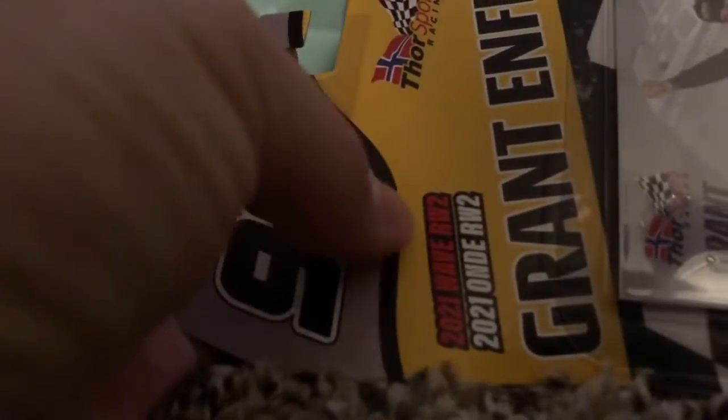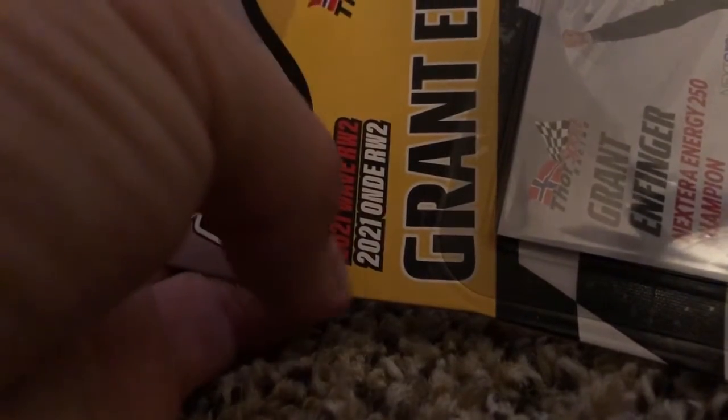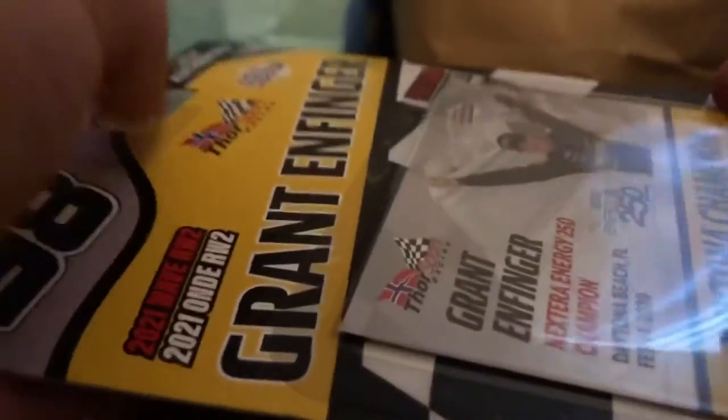First, before we unbox this, let's see what we got. So we got the number 98 right here with very nice box detail. We got 2021 Wave 2 again right there for some reason. We got the Thor Sport logo, we got the Raced Version logo, NASCAR Authentics, Grant Endfinger — we have the card and the die cast, of course.